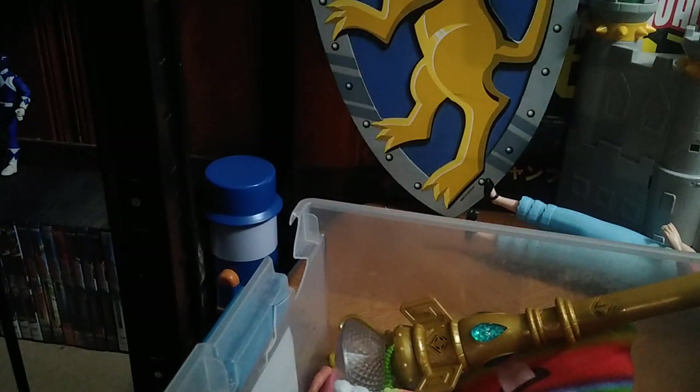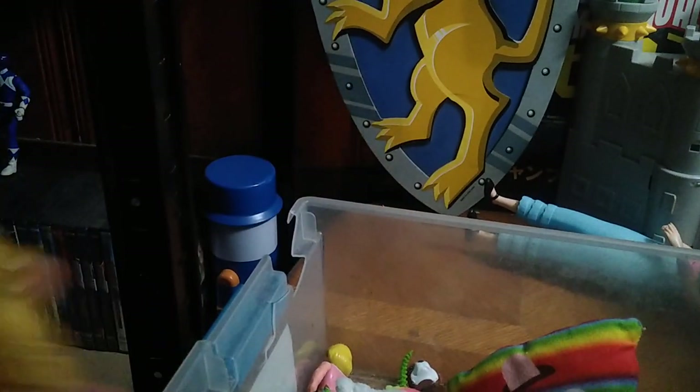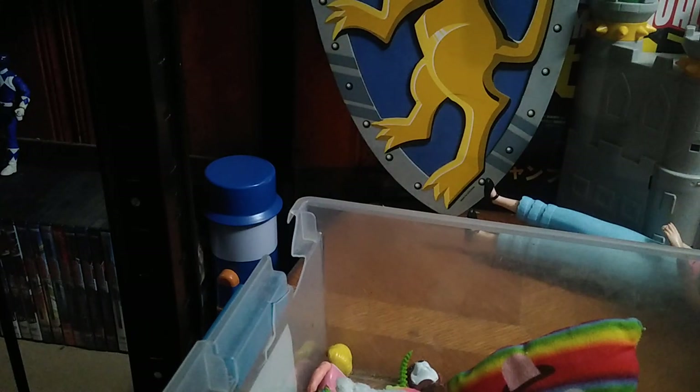We got this magic wand — I might review it because it's pretty cool and reminds me of something from Harry Potter. I'm going to start a bin for all the loose loose things I'll be reviewing on this channel — all the loose magical and weapon-based items.